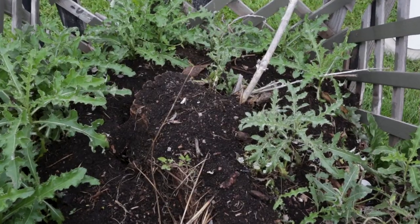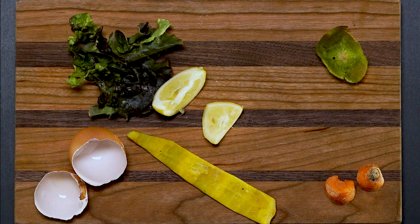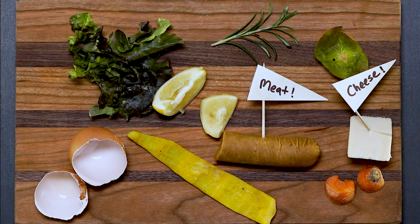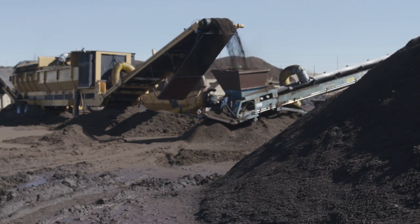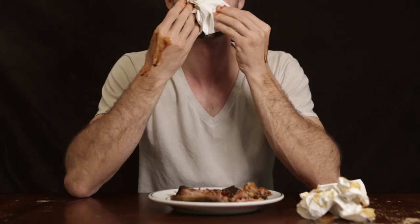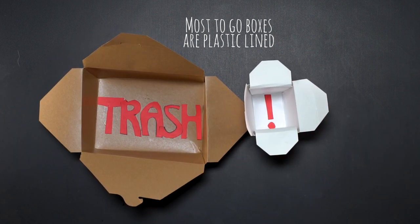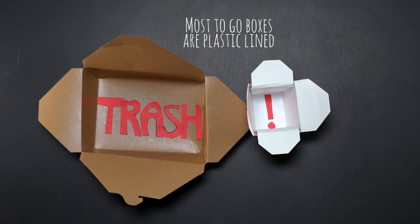We like to say that if it was alive in your lifetime, it can be composted. So that means all food waste, including meat, bones, and dairy. The heat at our compost site has the power to break down a pile of baby back rib bones and the mass of dirty napkins that piled up while you ate them. But plastic is another story — keep anything plastic or plastic lined, like to-go boxes, out of the compost.